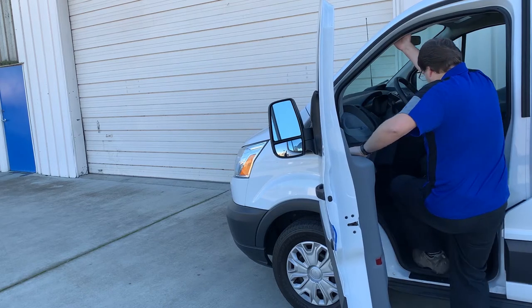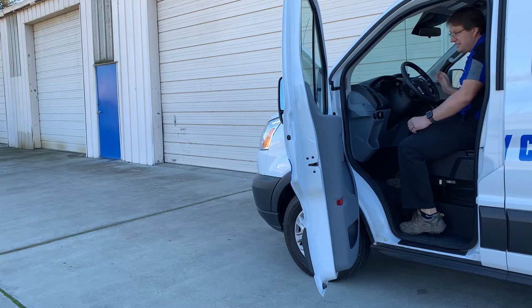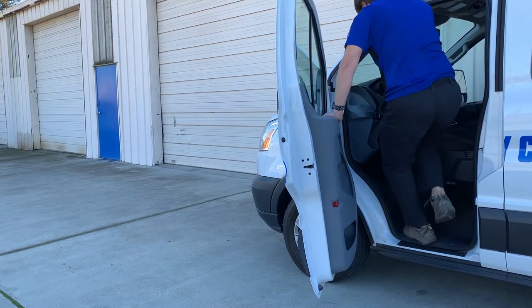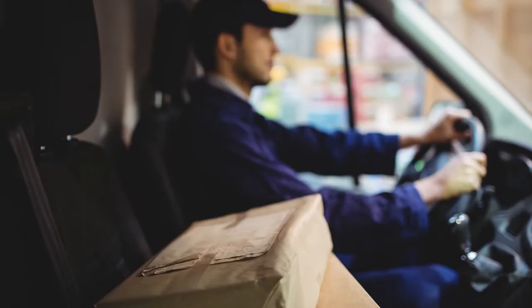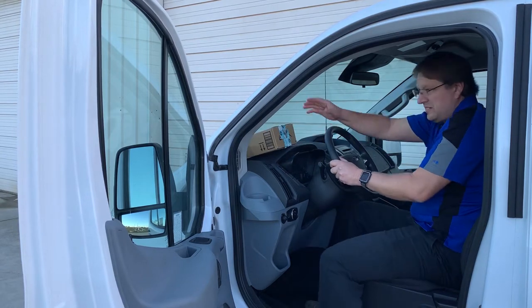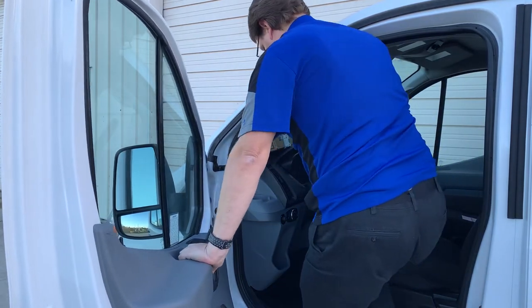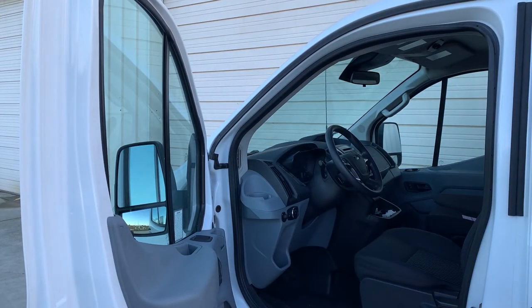If one of these contact points slipped, the other two would be there to prevent a fall. Getting out of the vehicle follows these same steps and should be the reverse of how the driver entered. Make sure that if you have a package or envelope in the cab to deliver, you place it on the dash or the seat nearby before you exit. Don't have a package in your hand while entering or leaving the vehicle, as this limits the use of your hands for contact.